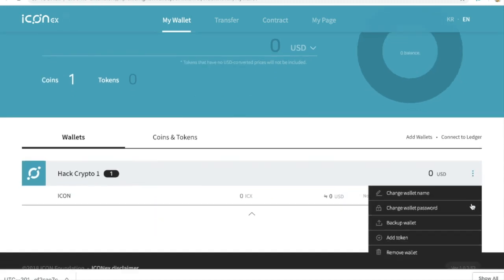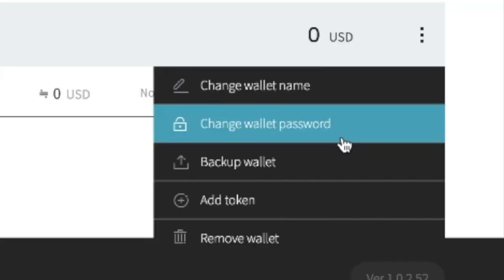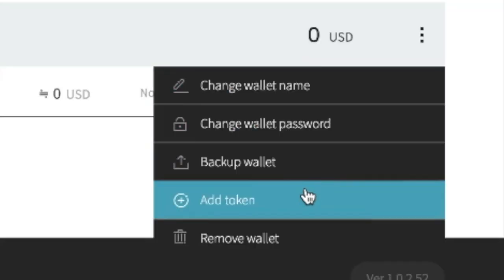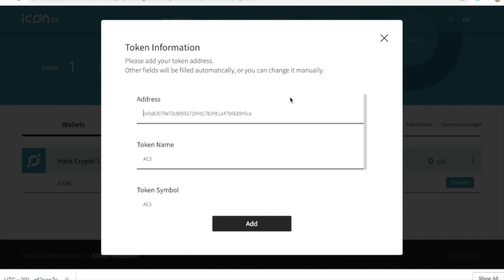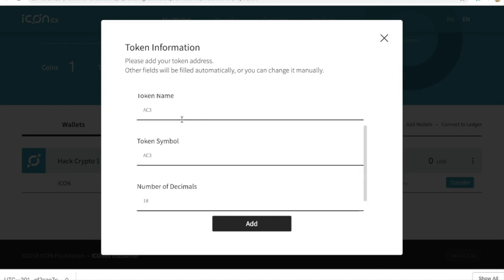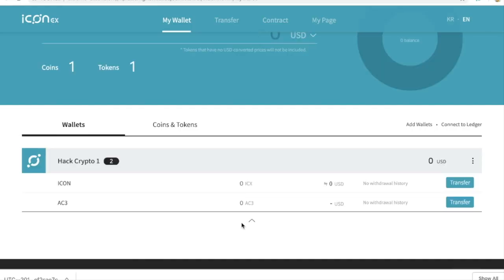We're going to go to the menu under our first wallet that we just created for ICX. We have a couple of options: change wallet name, change password, backup wallet, and add token. We're going to click Add Token. Once you've clicked Add Token, you can paste the AC3 smart contract address. It will show the token name, token symbol, and the decimals, which is 18, and you can add it. From there, you have created your AC3 token wallet address.